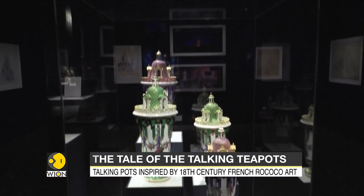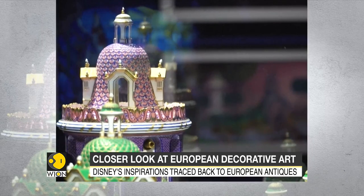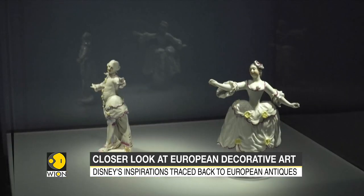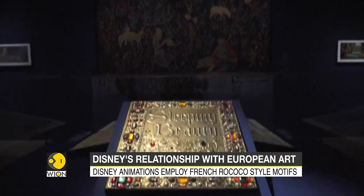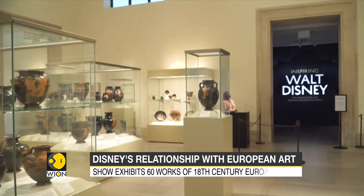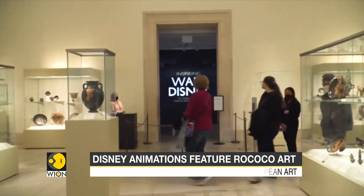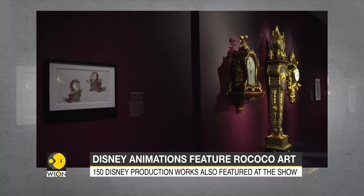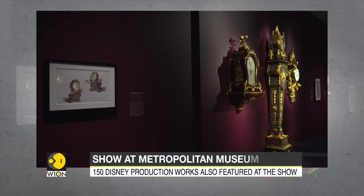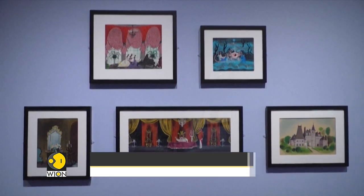The Rococo or late Baroque styles have made many appearances in Disney animations, especially in Disney classics such as Cinderella, Sleeping Beauty, and Beauty and the Beast. These lavish motifs are a theatrical style of art, decor, and architecture — a style so compelling that it seems as though the objects may just jump to life, and a secret ingredient used by Disney animators for decades, in harmony with gothic and medieval motifs and influences.